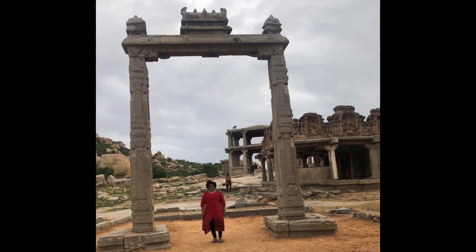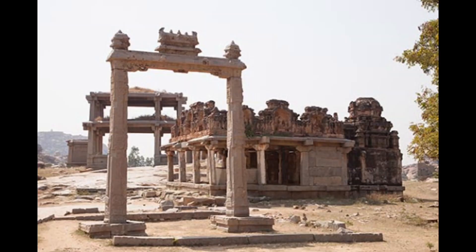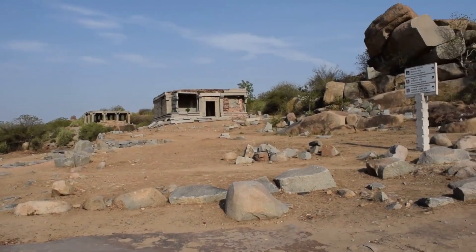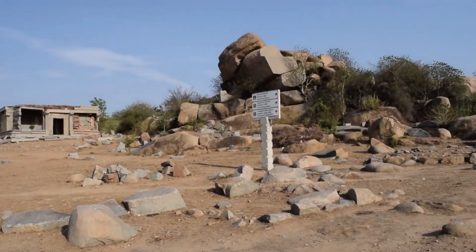Hey guys, welcome to a new episode. Today I will be talking about the King's Balance or Tulabara, the massive scale of Hampi.